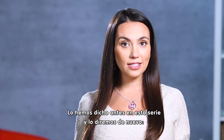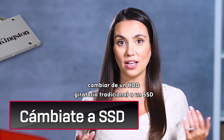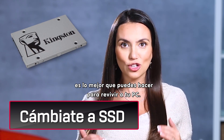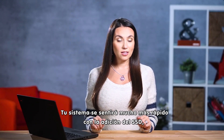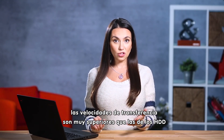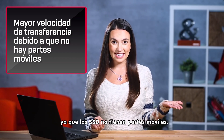We've said it before on this series and we'll say it again: switching from a traditional spinning hard drive to an SSD is the best thing you can do to revive your PC. Your system will feel much faster with the addition of an SSD. The transfer speeds are far superior to hard drives since there are no moving parts in SSDs.